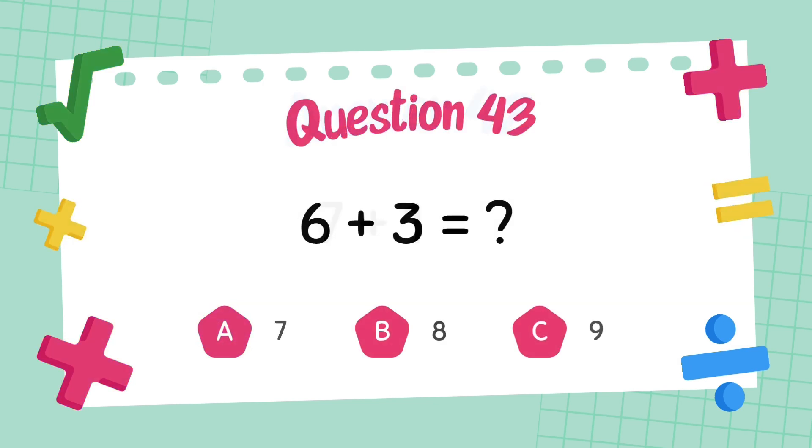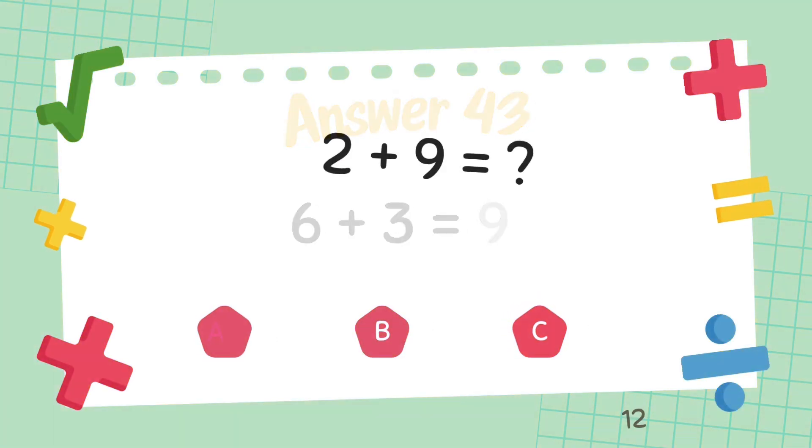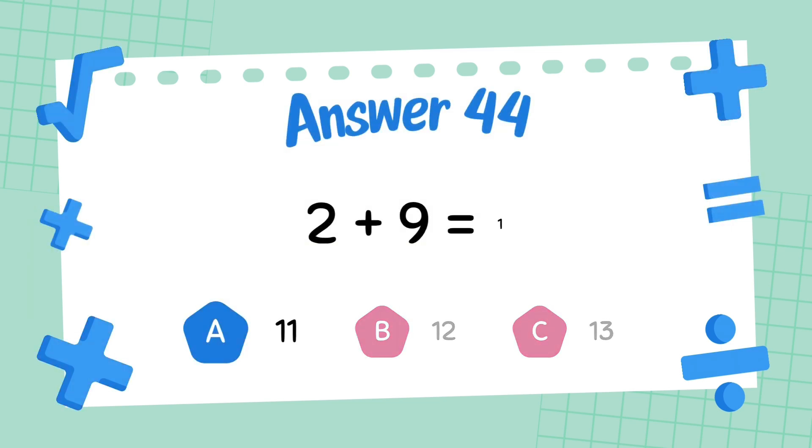What is 6 plus 3? The answer is 9. What is 2 plus 9? The answer is 11.